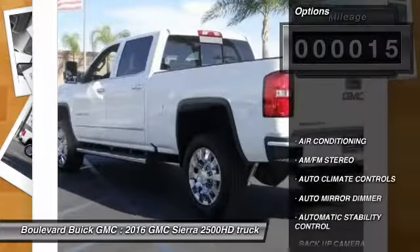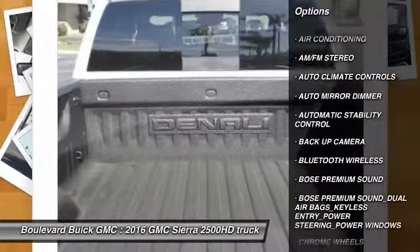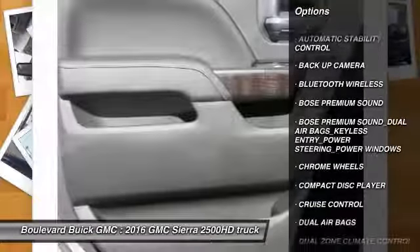Here are some of this vehicle's great options: navigation system, keyless entry, Bose sound system, backup camera, and heated seats.